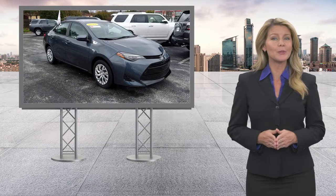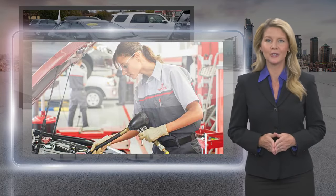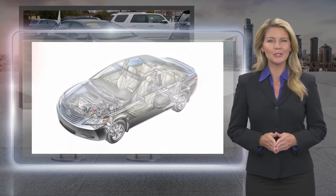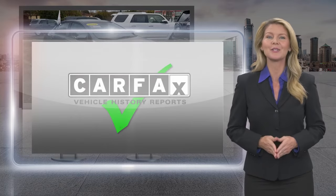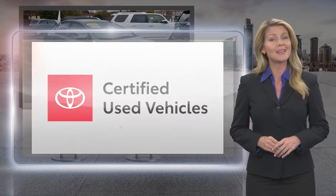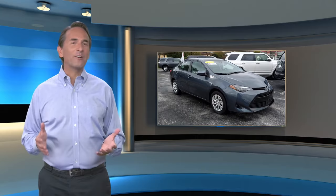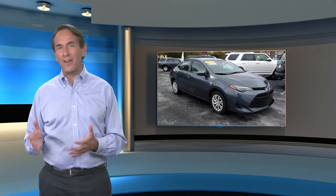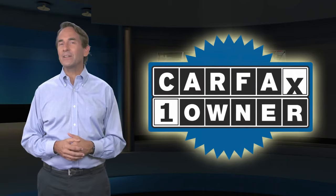Every Toyota certified used vehicle must meet or exceed an intensive multi-point quality assurance inspection. Our goal is to ensure that this vehicle has that new look and feel you would expect in a certified used vehicle. Toyota certified used vehicles — the best new cars make the best used cars. Feel confident in this Carfax verified one owner vehicle with a Carfax Vehicle History Report.